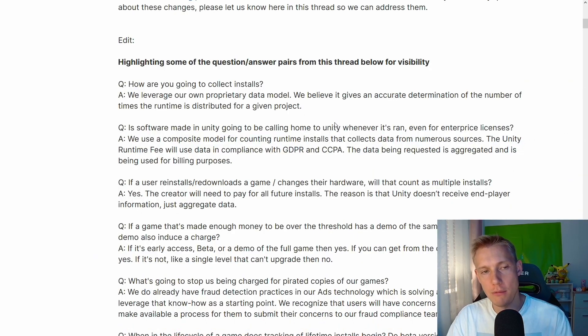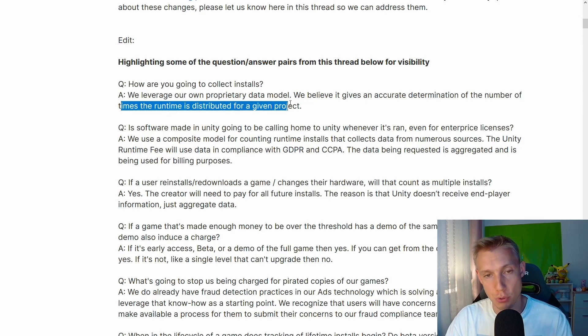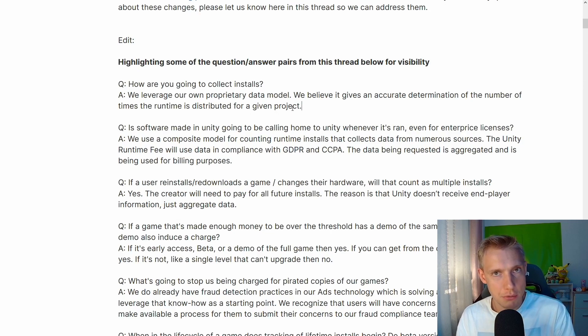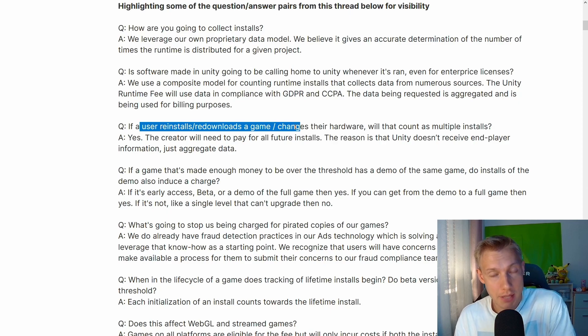At this point you might ask: what actually counts as an installation? What about reinstalling? In their Q&A, when asked how they collect installation data, they can't really tell you — they just say they 'leverage their own proprietary data model.' They can't disclose it to prevent exploitation, which is understandable. But the problem is that reinstallations also count. If someone who already bought your game switches computers or frees up hard drive space and reinstalls, that counts too.